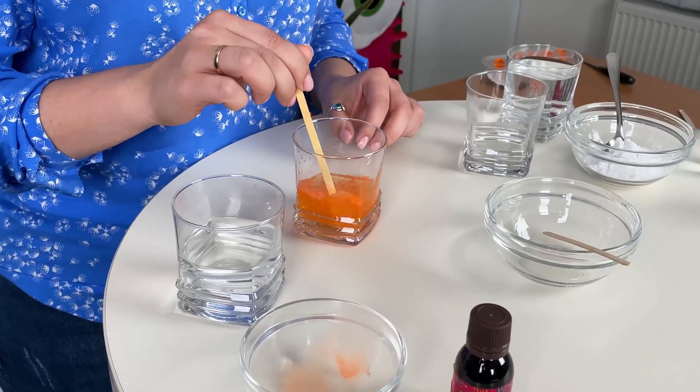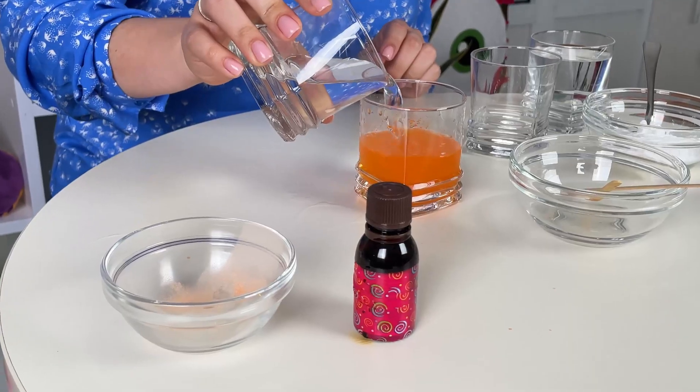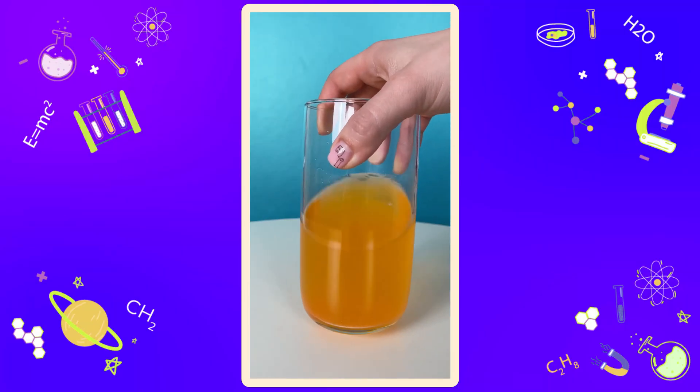In mixing solution A we see the first color changing reaction, because vitamin C reacts with the iodine to create iodide, which is colorless. That's why the brownish yellow color of the iodine disappears.